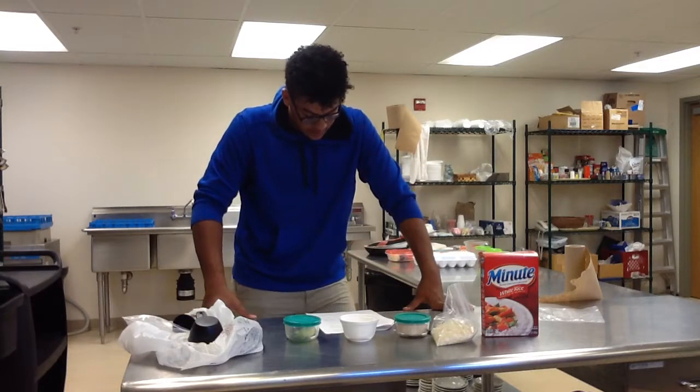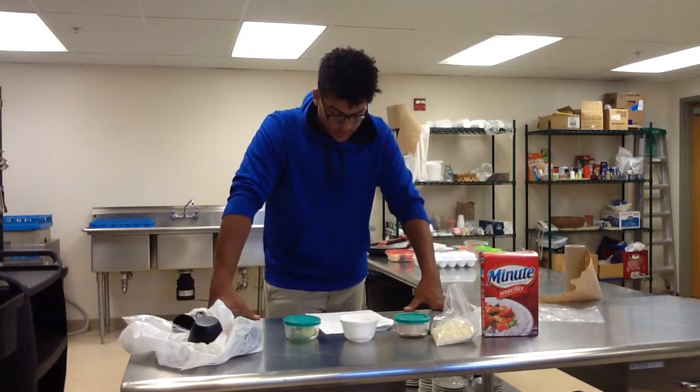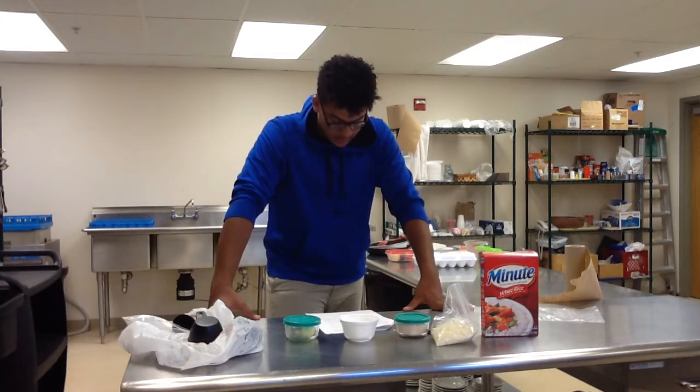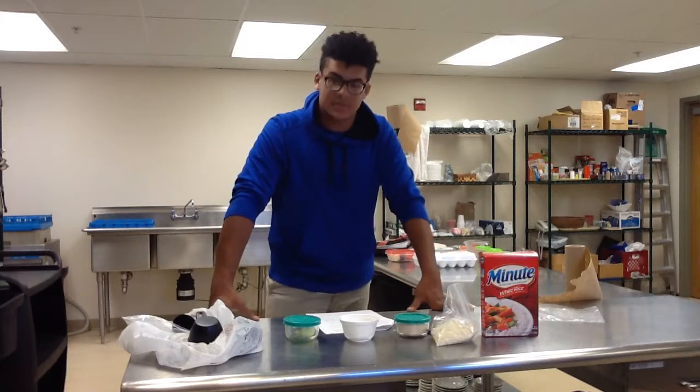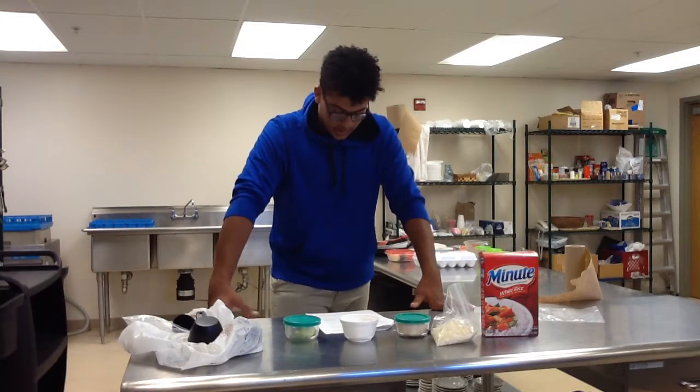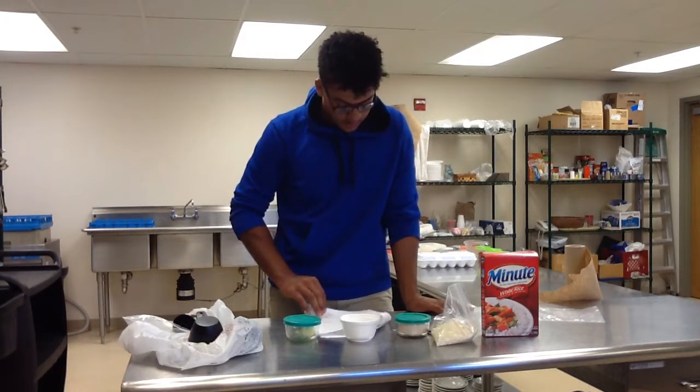One of the earliest recipes was written down by Gervase Markham in 1615. Rice pudding in England is traditionally made with pudding rice, milk, cream, and sugar, and sometimes a split vanilla pod, nutmeg, jam, and or cinnamon. It can be made in two ways — in a saucepan or baking in an oven.